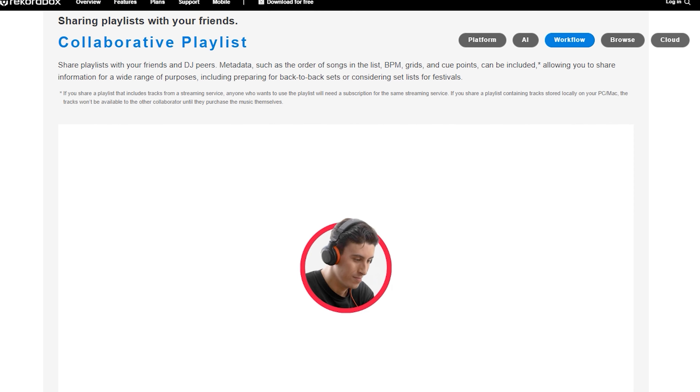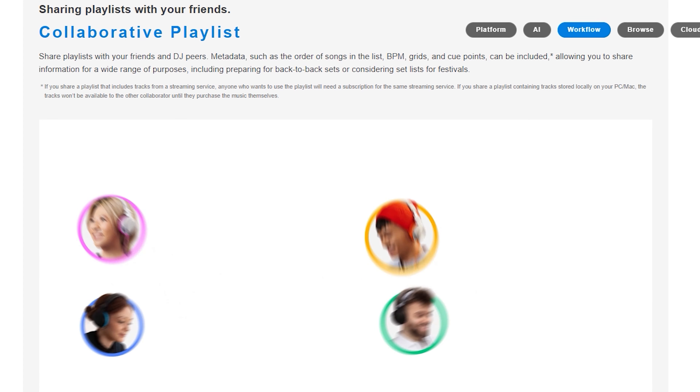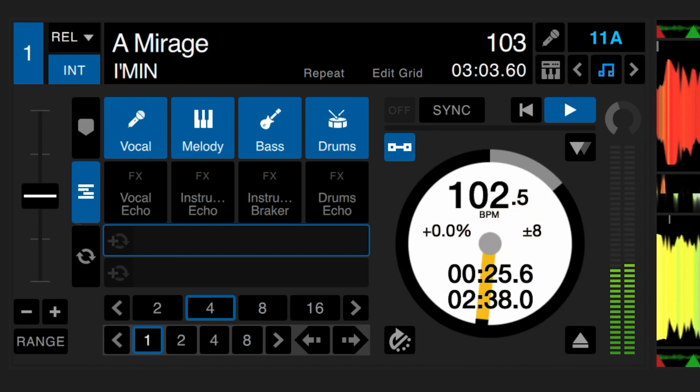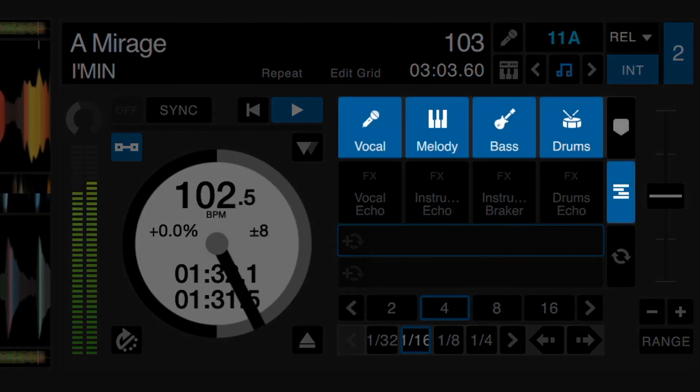Back-to-back sets are also about to get better as playlist collaboration is now supported, so partnering DJs can set up playlists together ahead of time. One feature not included that has been highly anticipated since the company acquired Serato is stem separation — it looks like DJs have to wait longer for that. Rekordbox 7 is available for free, and according to the company, all hardware should already be compatible with the new software.